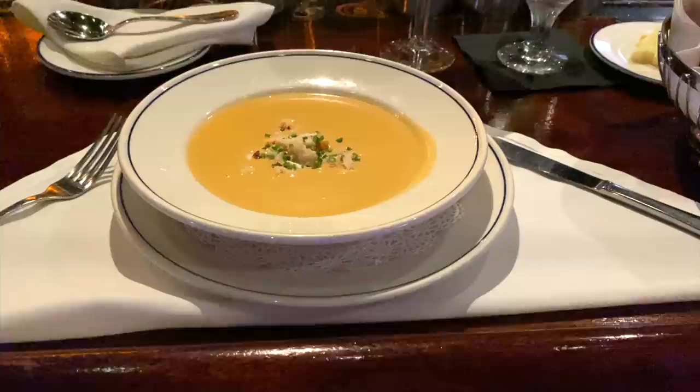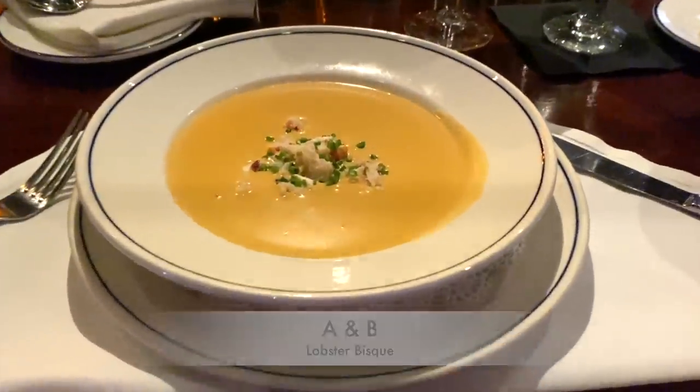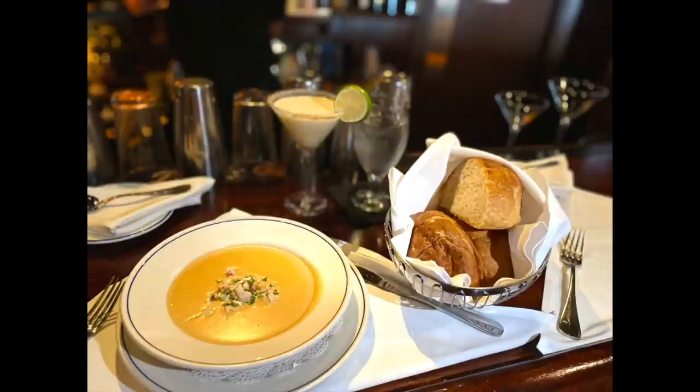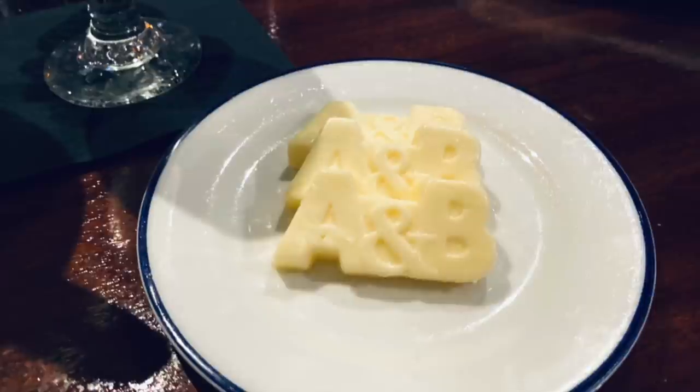I'm here at Berlin's and I have the Lobster Bisque. I've been in Key West for seven days now — I leave tomorrow and I haven't tried a Lobster Bisque, so I'm really excited. I just think it's a Key West thing to get. This Lobster Bisque is to die for. It has Maine lobster medallions and cognac that put it over the top. This was the perfect start to my meal from the A&B Lobster House.